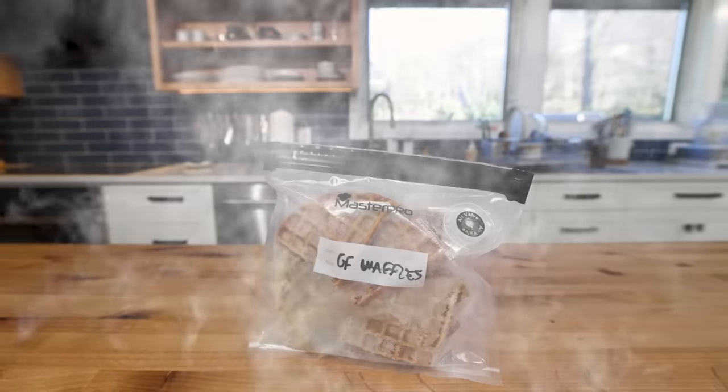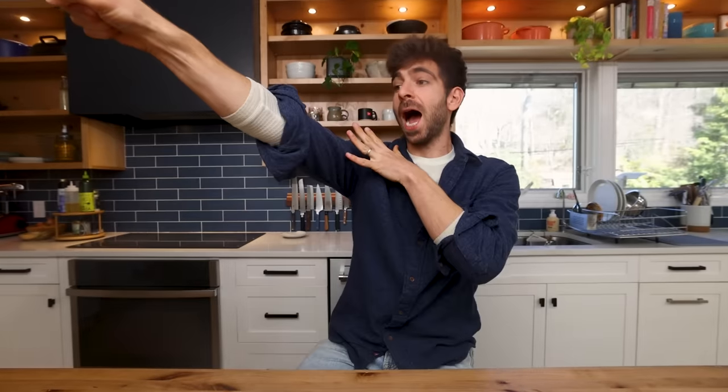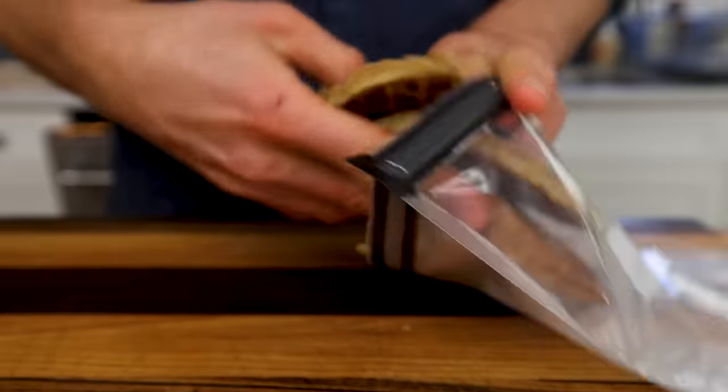Frozen waffles — something I have not bought in many years, but I certainly grew up on the Eggo waffle. Although I don't eat those anymore, I still love the idea of a frozen waffle because waffles preserve very well and you can wake them up and bring them back to almost perfection with just a quick toast. The Eggo left my life a while ago, but myself and my family still eat waffles all the time. The key is when you make waffles, make a big batch so you can freeze a bunch.